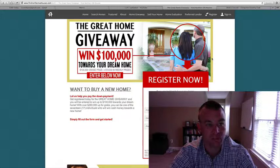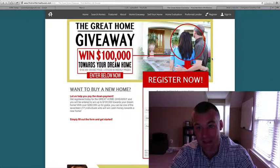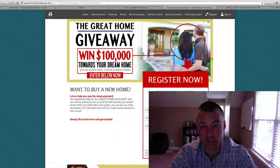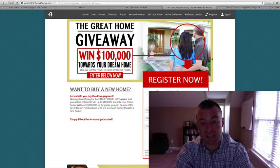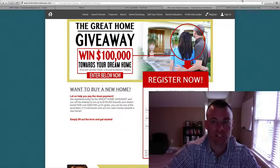Remember — findnorthernvahouses.com/win. All you have to do is fill that out, and to be approved for entry into the contest you just have to be pre-approved through our preferred lender. That's it. That's all we got for today, guys. Hope everybody enjoys their day and we'll be back with you tomorrow. Take care.